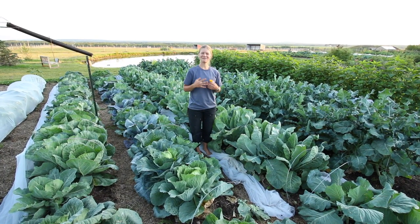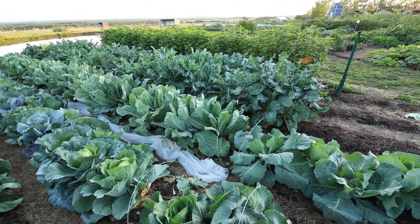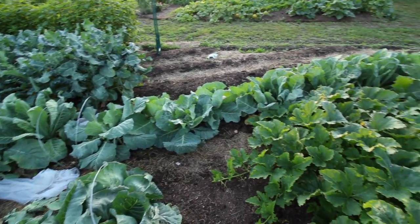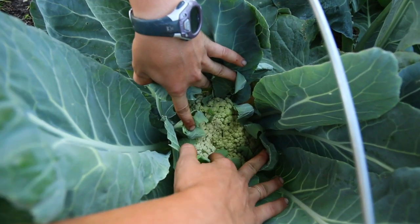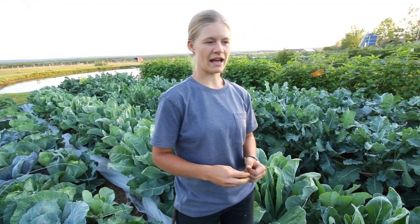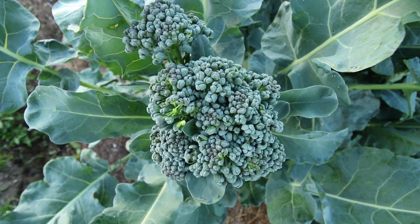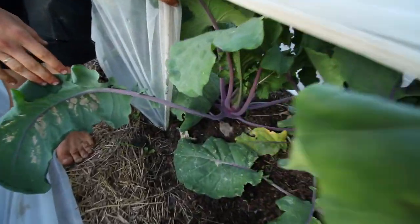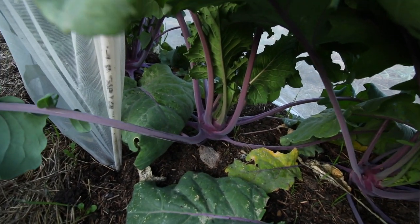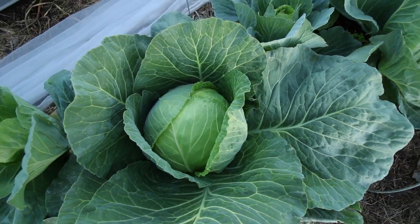This is our brassica patch. We have Copenhagen for our white cabbages and mammoth red rock for our red cabbages. We're also growing cauliflower for the first time this year, trying the variety Early Snowball. We also have broccoli - this year we tried the variety green sprouting broccoli. And this is some Congo kohlrabi, and then this is purple Vienna kohlrabi.